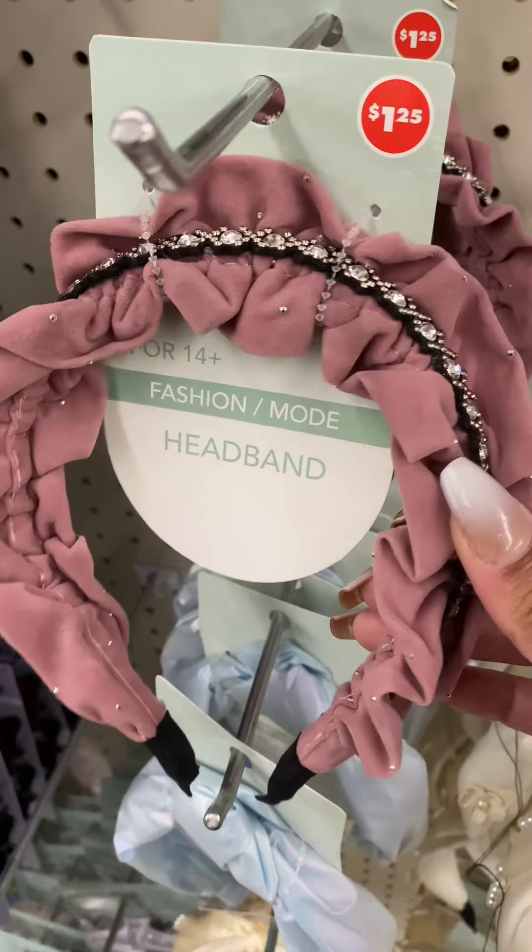They have the cutest hair bands and hair accessories, in my opinion, for the price — definitely worth it. And they have the best hair clips for the price as well. They had different colors and I thought they were really nice.